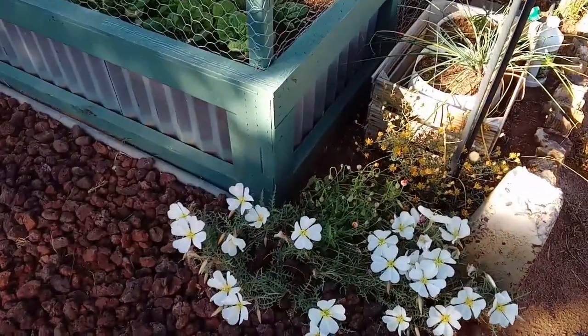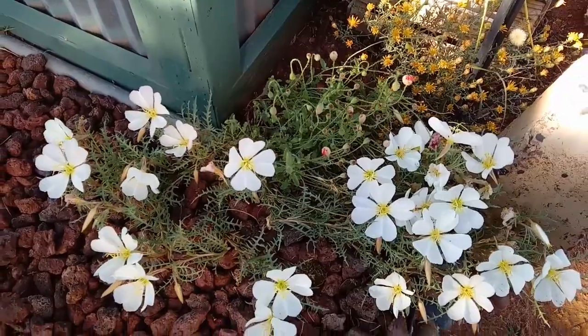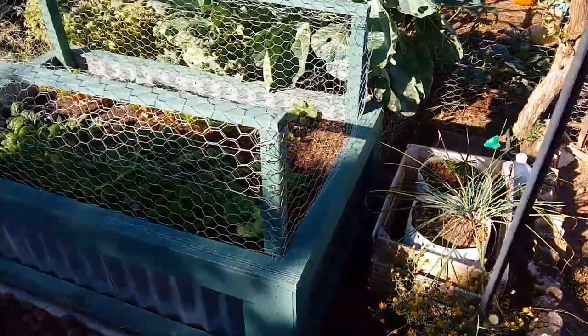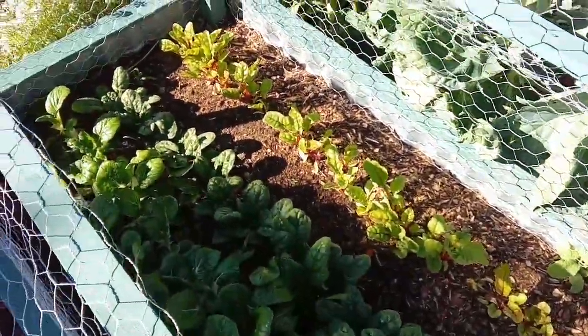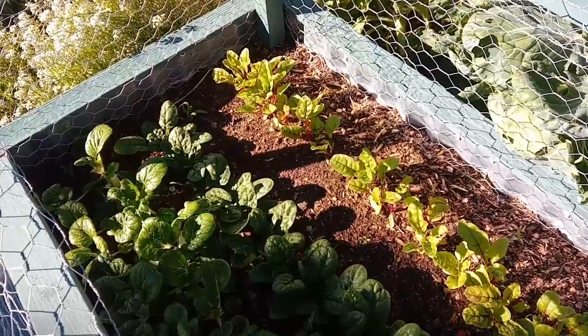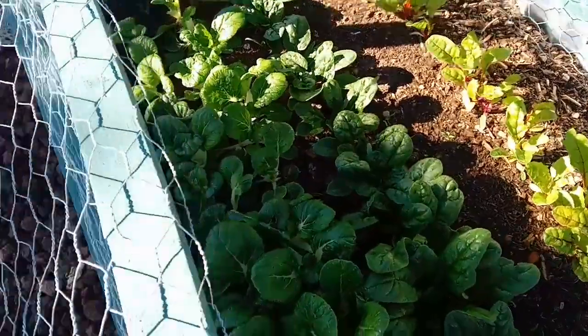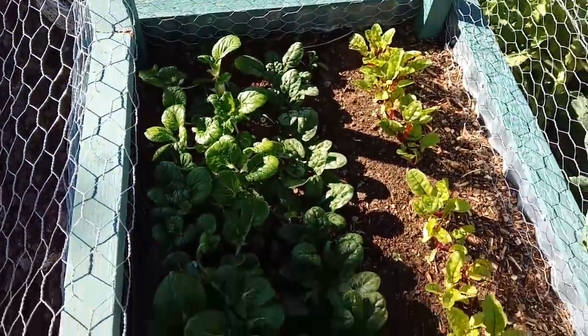These flowers continue to grow nicely. I even have some poppies still blooming. The weather is cooling off quite a bit here. A little fall planting is doing well — some red chard, Swiss chard in the back row, spinach in the middle, bok choy, and seeds from Rick from Old Camp Ranch.